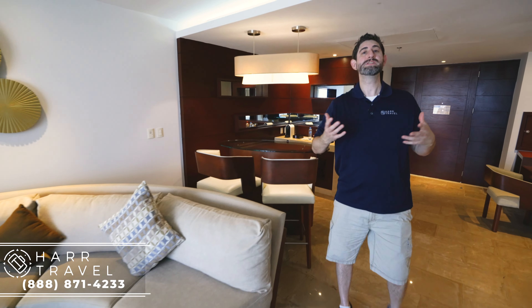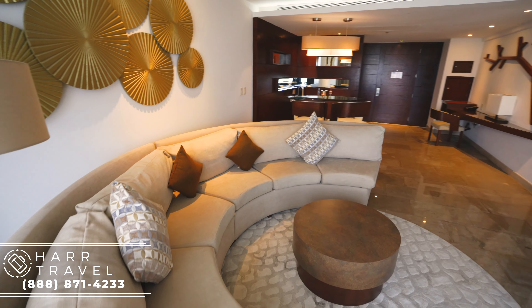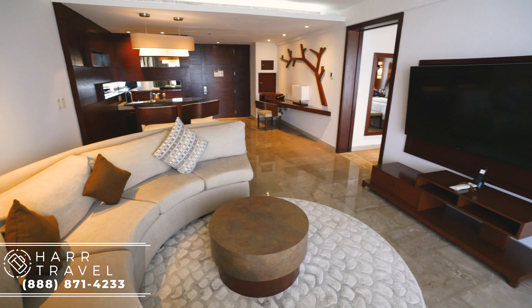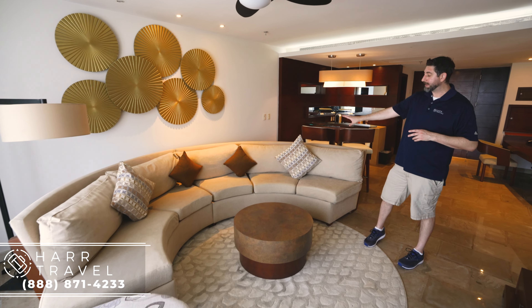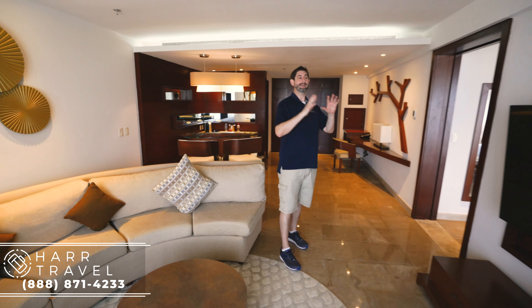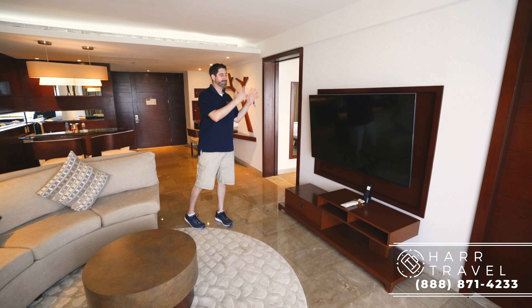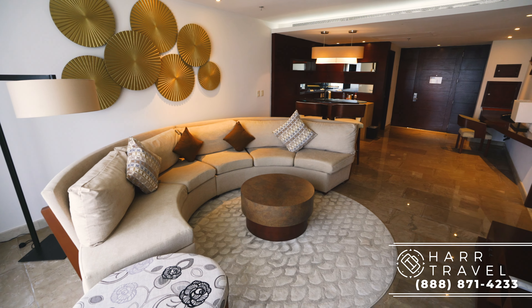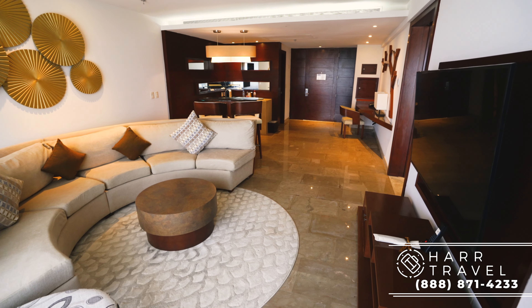As we continue on in, this master suite is meant to feel a lot like home. This is a very traditional living room, and it's really just for two people. You've got a huge couch here, perfect for hosting, and a large TV. What I like is that it is a much bigger TV than all the other rooms in the resort, so if you're watching that football game or whatever it is, you've got that option. You've also got your remote, phone, and a little bit of storage underneath.